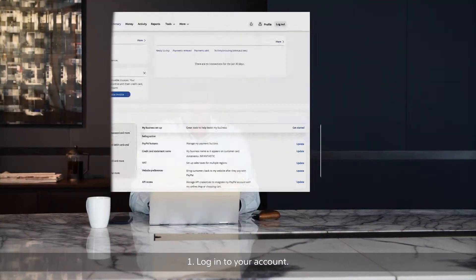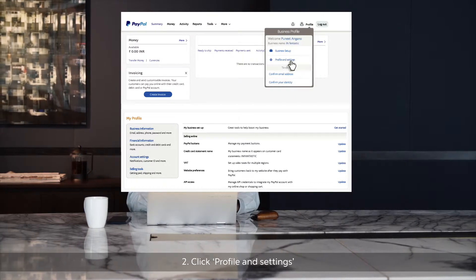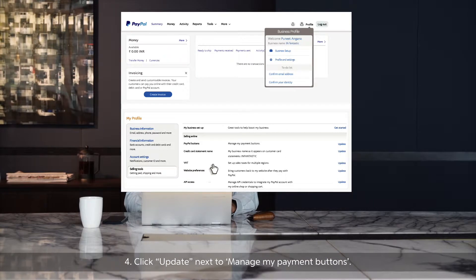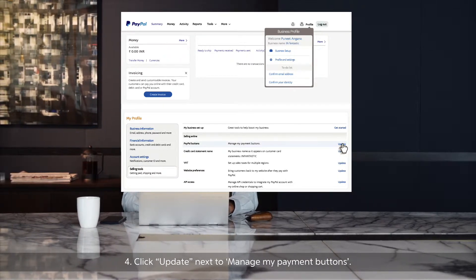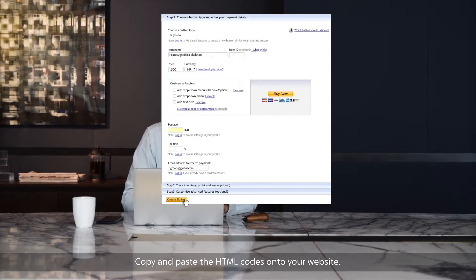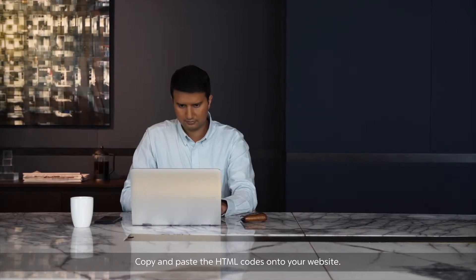Log in to your PayPal business account, click Profile and Settings, then Selling Tools on the left, and finally click Update next to Manage My Payment Buttons. Once you have created your PayPal button, simply copy and paste the HTML codes onto your website.